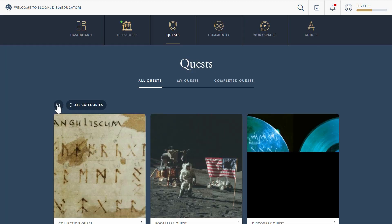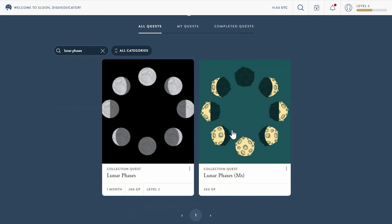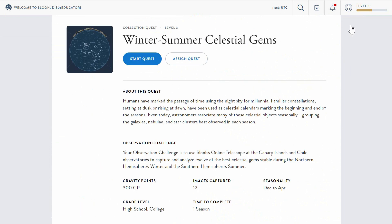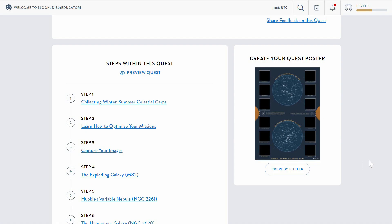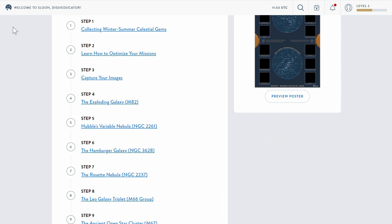Each week we highlight some great quests to start, and we've got a couple of crackers for you this week. With a full moon on Saturday night, it's an ideal week to start the Lunar Phases quest. And there's still time to complete one of my favourite collection quests — the Winter Summer Celestial Gems quest — where you'll capture and learn about six of the most interesting objects visible at this time of year.